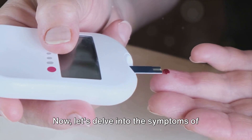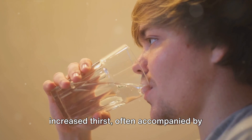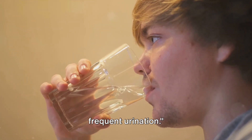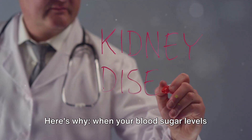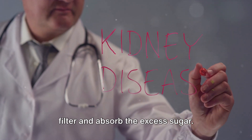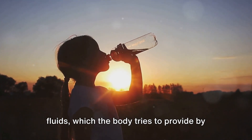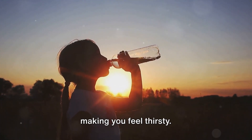Now let's delve into the symptoms of high blood sugar and diabetes. One of the most common signs is increased thirst, often accompanied by frequent urination. Here's why: when your blood sugar levels rise, your kidneys go into overdrive to filter and absorb the excess sugar. To do this effectively, they need more fluids, which the body tries to provide by making you feel thirsty.